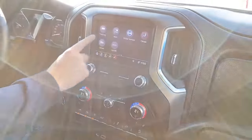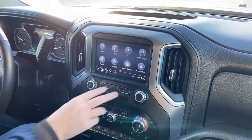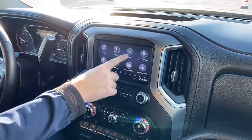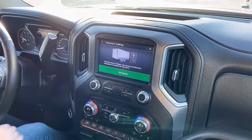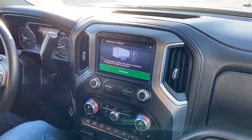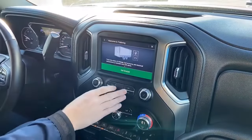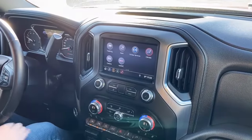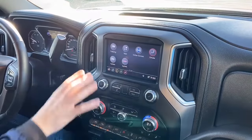Full gesture-controlled radio. We have AM, FM, XM, and satellite radio, full Bluetooth functionality, Apple CarPlay, Android Auto, and factory navigation. There's also the trailering app — you can have multiple trailer profiles and it'll track things like your mileage with that trailer, electrical connections, camera links, and apps, all in one spot.